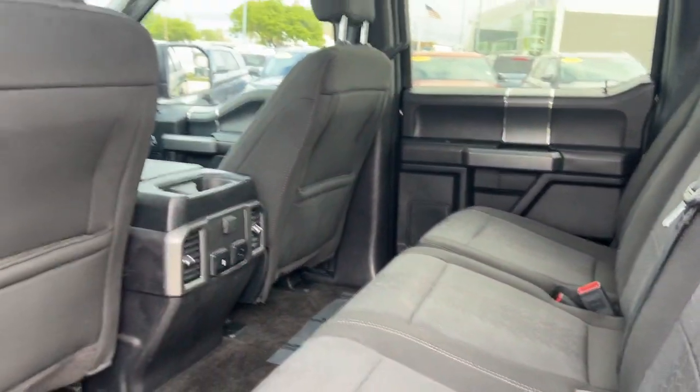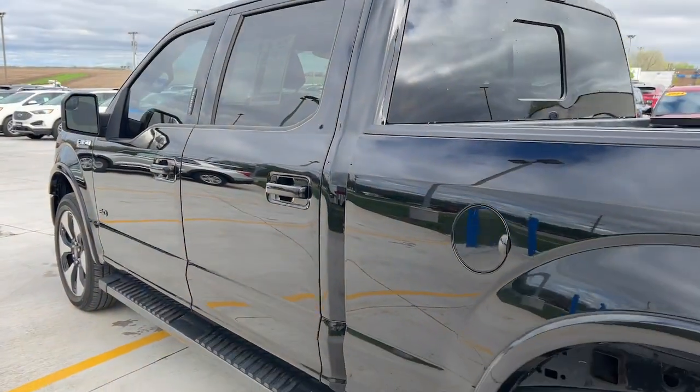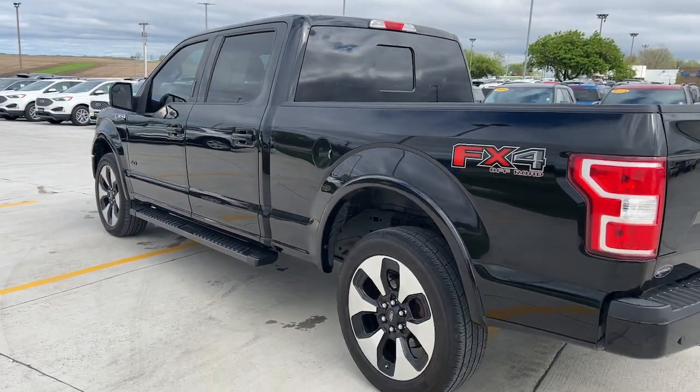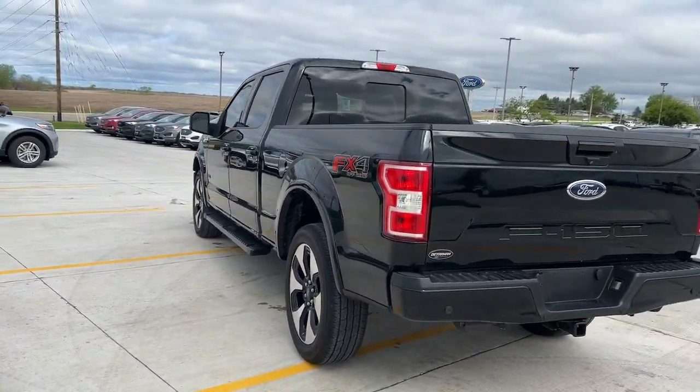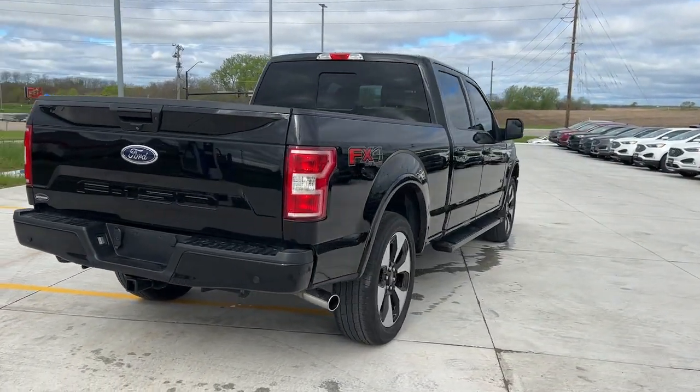These are just some of the great options this vehicle comes with: keyless entry, fog lamps, backup camera, steering wheel audio controls, aluminum wheels, alarm, electronic stability control, and traction control.